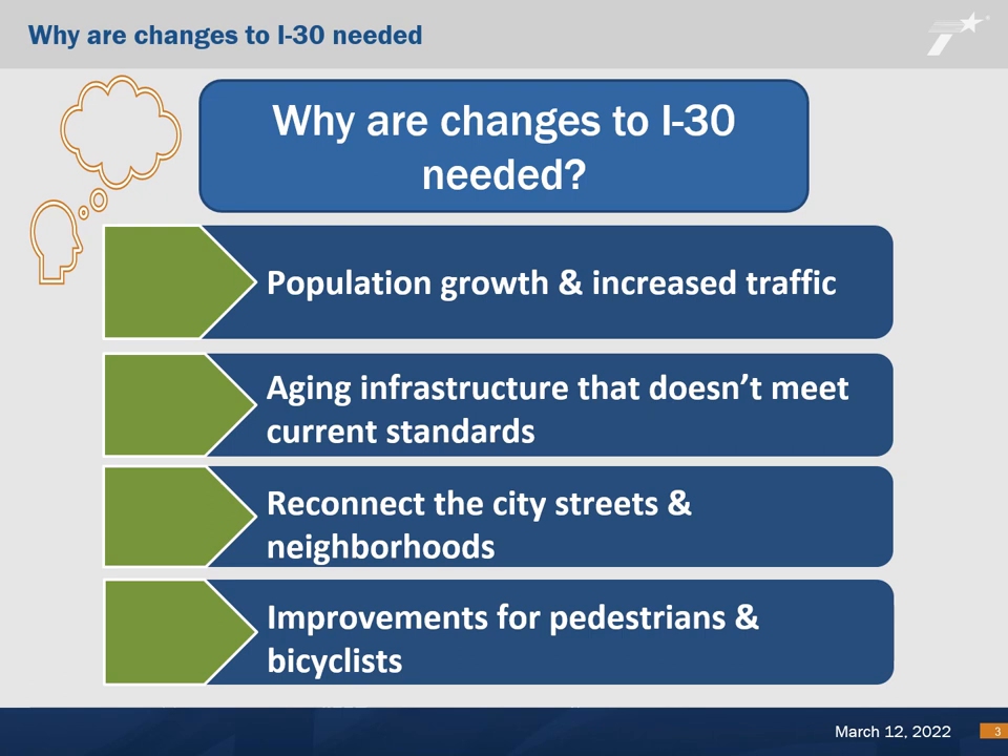The purpose of the project is to improve mobility, connectivity, and safety by upgrading the roadway to meet current design criteria. The project would improve cross-street connectivity and provide multimodal complete streets to serve bicycle, pedestrian, and vehicular traffic needs.